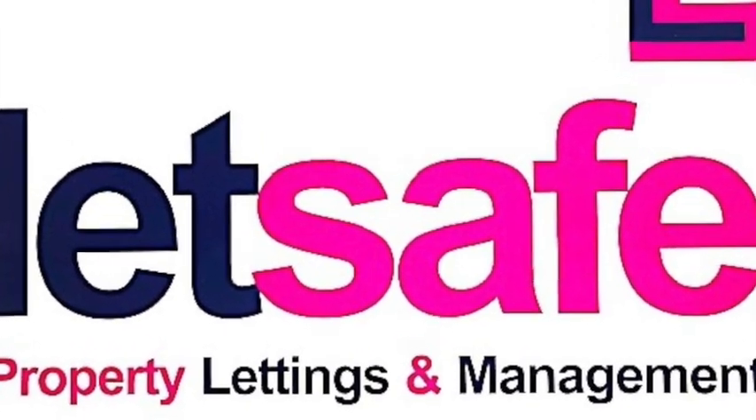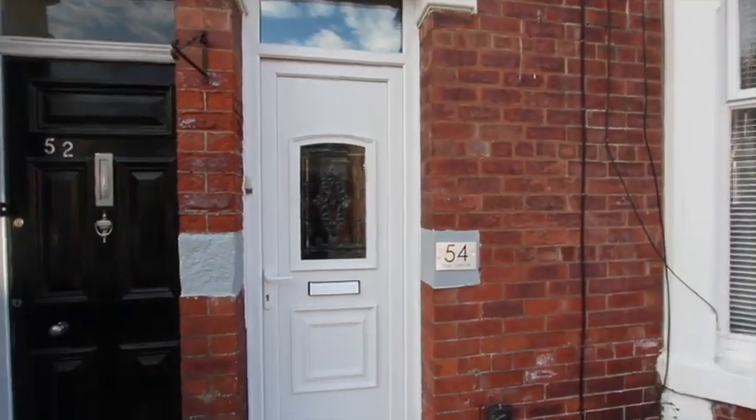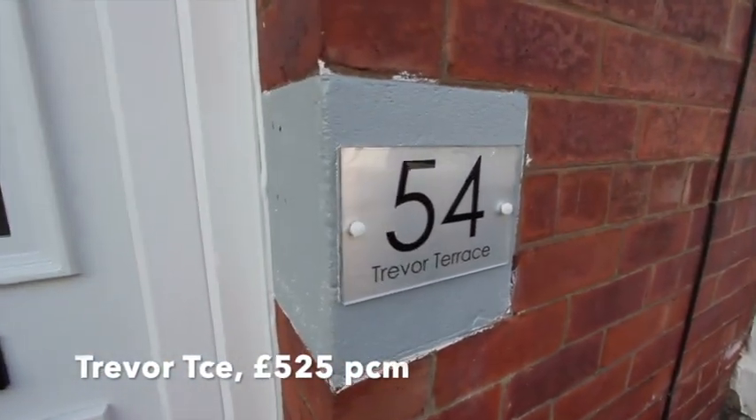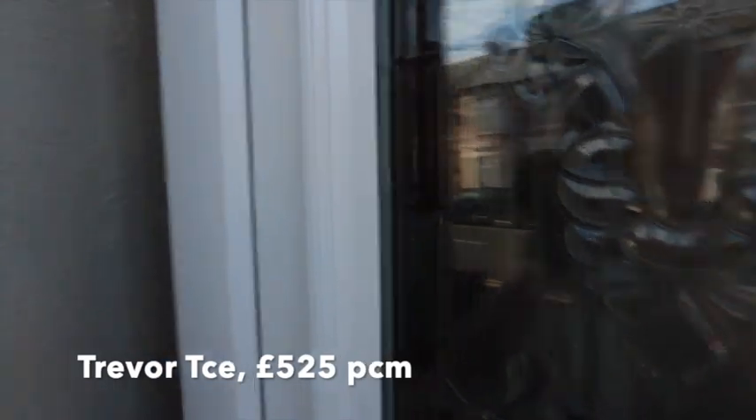Welcome to Let's Safe and our video tour of Treva Terrace, North Shields. At the entrance door, there is a new UPVC door.